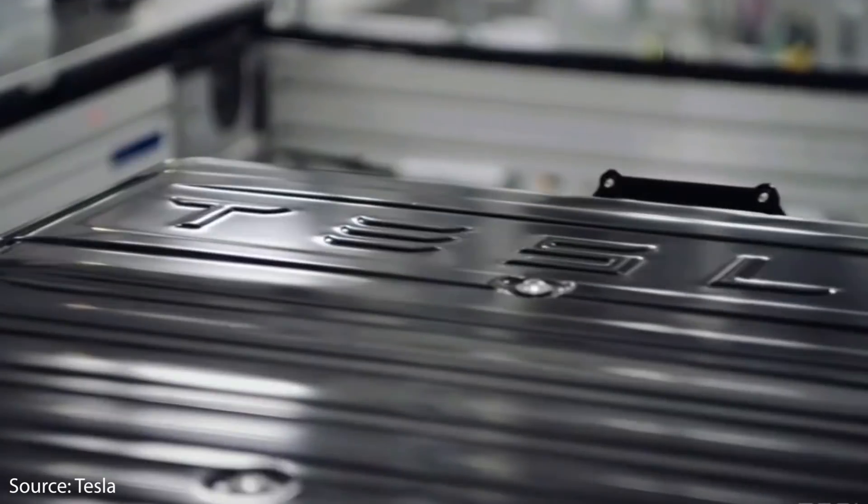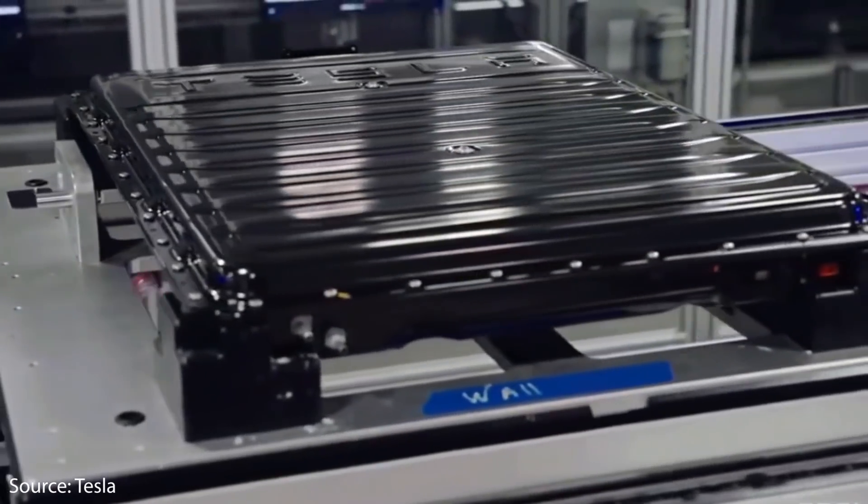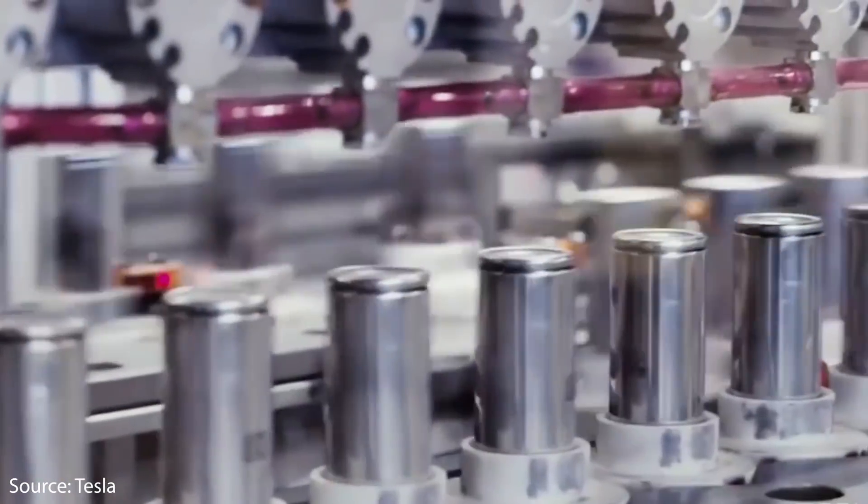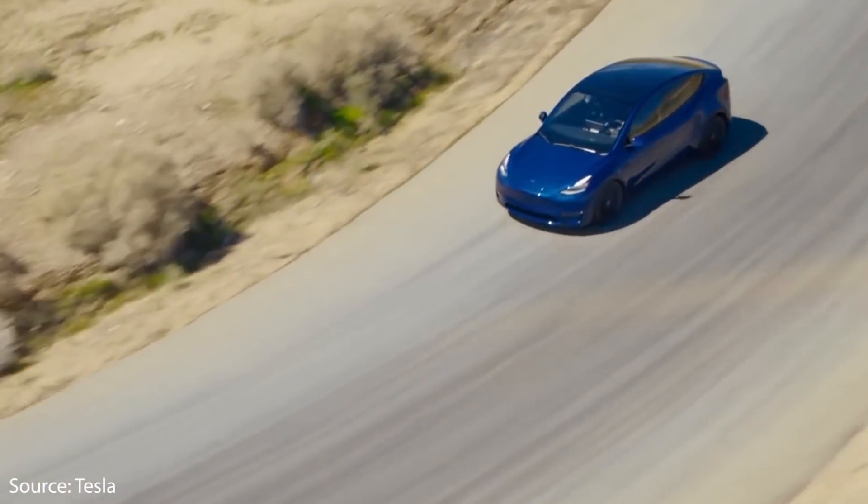These larger cells also mean that you have to put fewer of these 2170 cells in the battery pack, which makes it easier and faster to manufacture. This is one of the ways that Tesla was able to introduce a more cost-effective vehicle — the Model 3 and of course recently the Model Y.